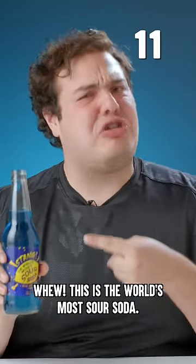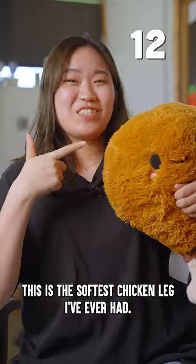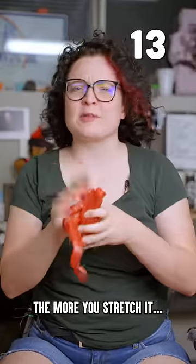This is the world's most sour soda. This is the softest chicken leg I've ever had. This putty gets tougher the more you stretch it.